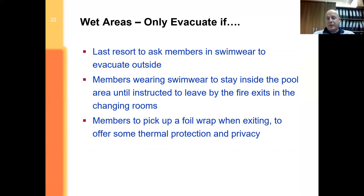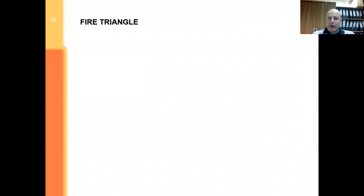With wet areas — particularly if it's a false alarm — we don't want people going out unnecessarily, so we need to confirm it is in fact a fire. It's a last resort to ask members in swimwear to evacuate outside; we'll only do it when we really have to. They stay inside the pool area — not necessarily in the water — until they've received more information. Once fire is confirmed, instruct them to leave through the changing rooms to the nearest fire exit route. Once outside, foil wraps provide privacy and thermal protection, especially in cold or inclement weather.